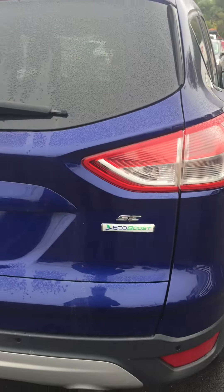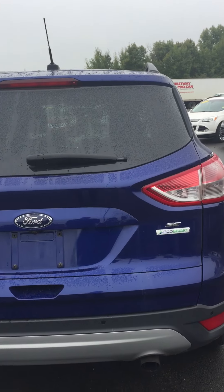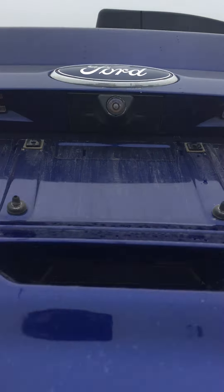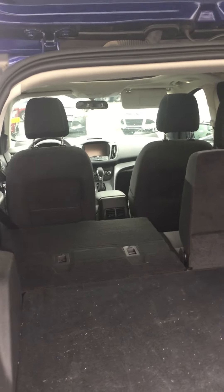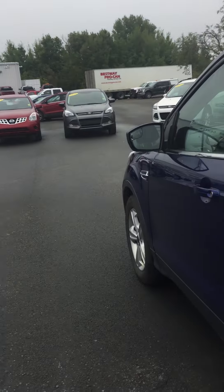This is a 1.6 liter EcoBoost engine that contains great power with really good fuel efficiency. Lifting up the back tailgate we've got the reverse camera system. I've folded the seat flat here to give you an idea of the trunk space — Ford Escape has a lot of cargo space in back, with still lots of legroom for the passengers in the rear seat.